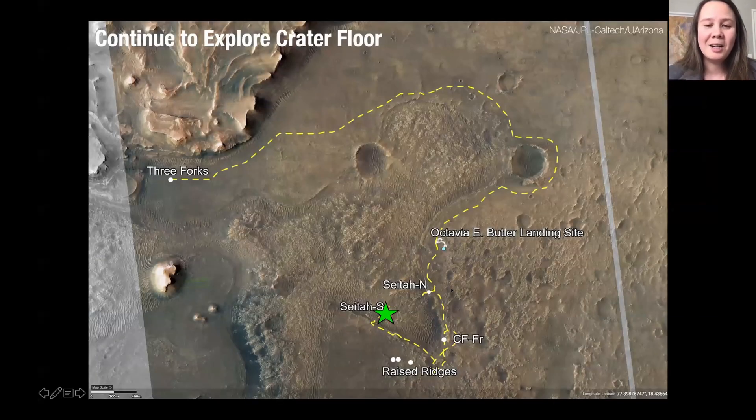We'll return to our strategic mission path — there we are at the green star. Once finished in the SETA area and the crater floor, we're going to zoom around the SETA outcrop and turn our attention to the Delta. We're very excited to begin that phase of the mission sometime around our one-year landing anniversary. Hopefully I have a minute or two to take some questions — thank you.